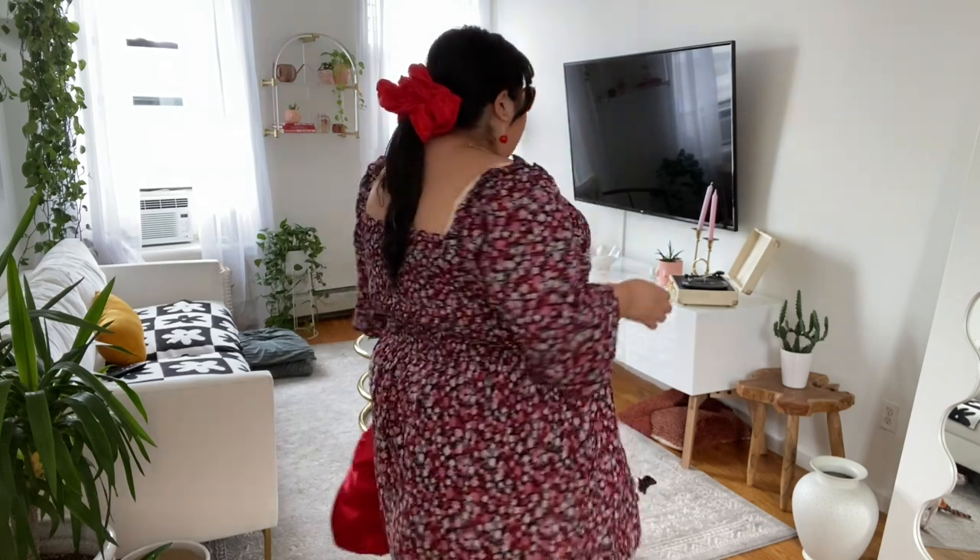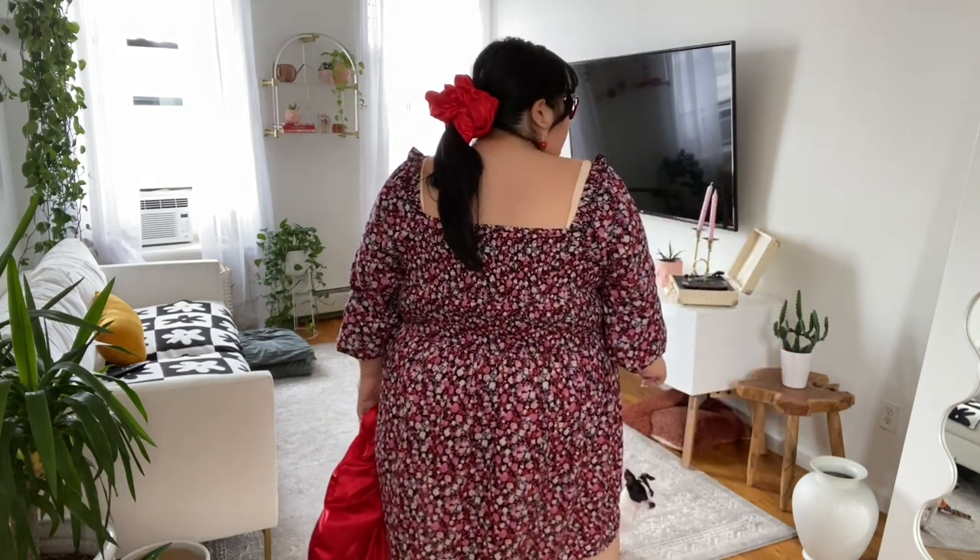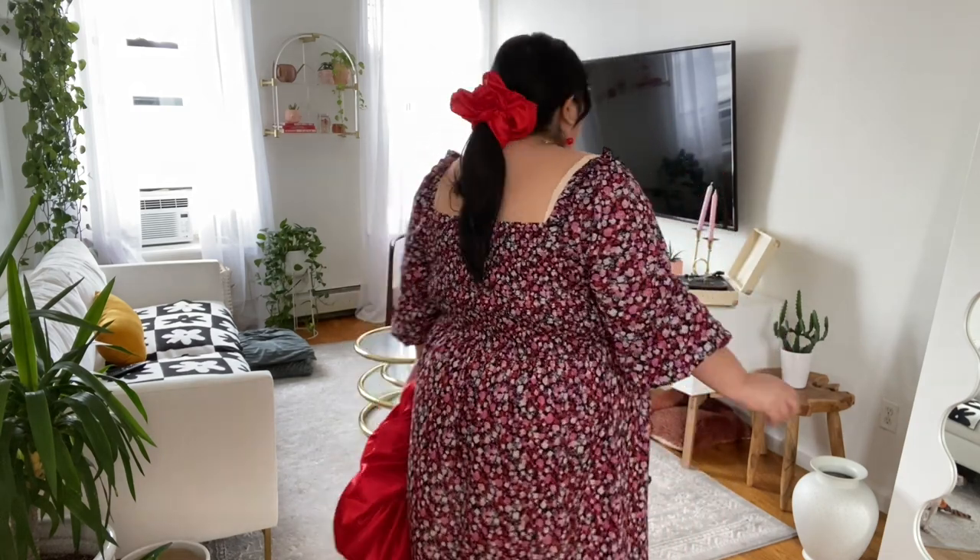I have this pink dress that I got from ASOS — it will be linked down below, it's still available. And I'm wearing this red bouncy bag from Room Shop, the matching red scrunchie, and I also actually have the matching face mask. So I'm doing the combination of pink with red today.